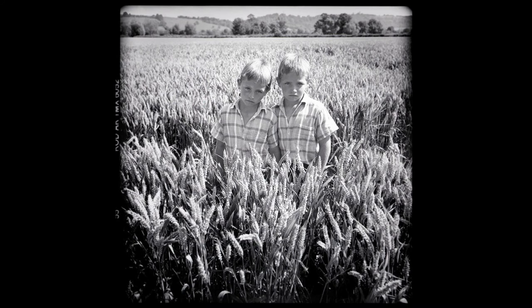Then I moved to Somerset and worked on a project along the River Parrot Trail, photographing people born along the trail of the river.